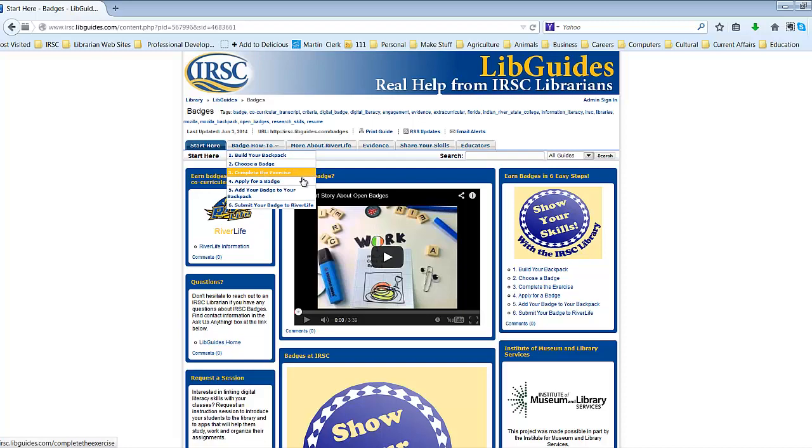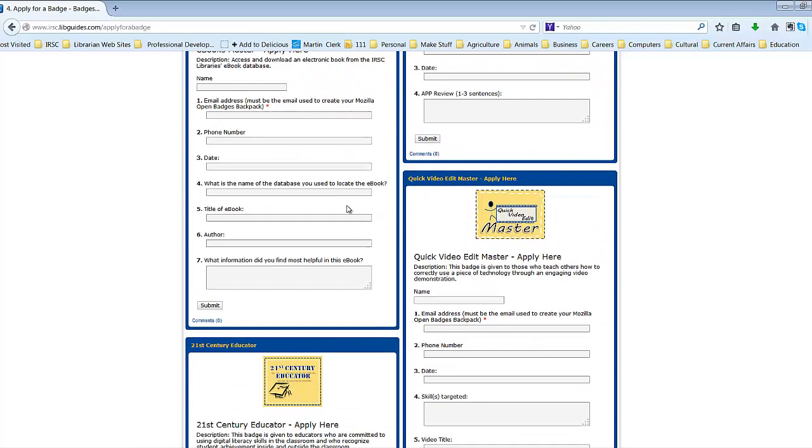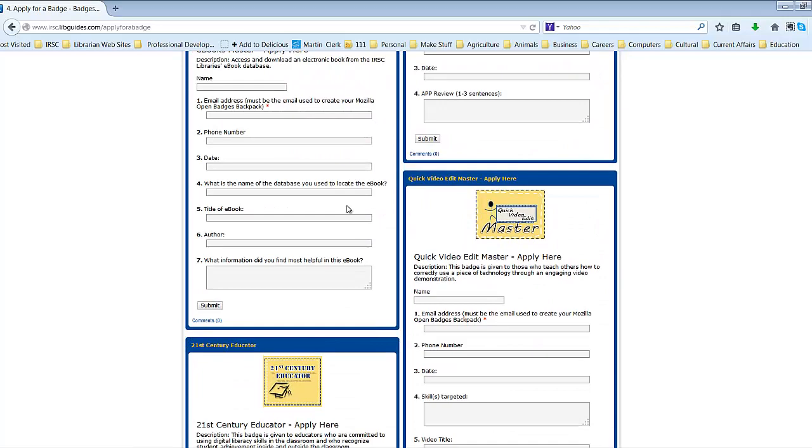Any IRSC librarian can issue a badge with minimal training. We want to award educators who are committed to using digital literacy skills in the classroom and who recognize student achievement inside and outside the classroom by issuing you the 21st Century Educator Badge. If you are interested in moving forward as a badge issuer, sign up for our Mozilla backpack account and receive your first badge from IRSC by correctly answering some questions about digital badges.